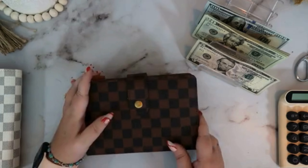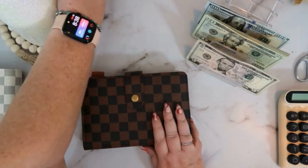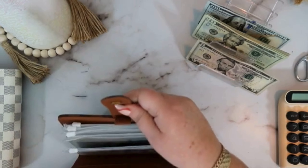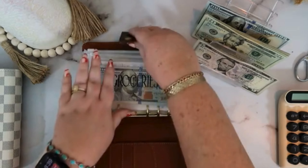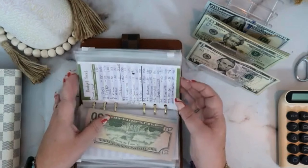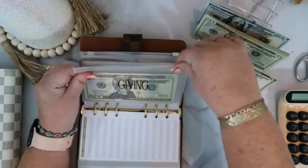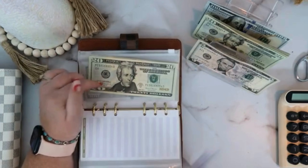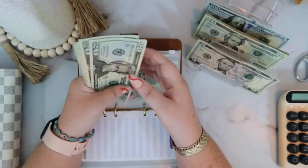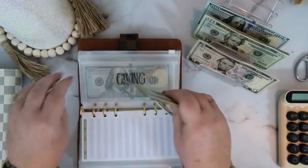Let's get into our brown Louis V dupe. I think there's only a couple of envelopes in this binder because this is mostly our variable expense binder. So $20 for our giving. Giving now has 20, 40, 60, 80, 100, 120, 140 — so we have $140 in giving.